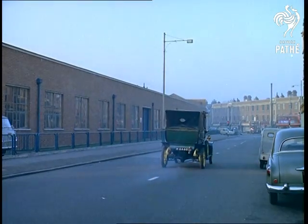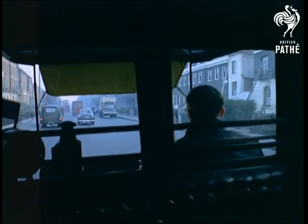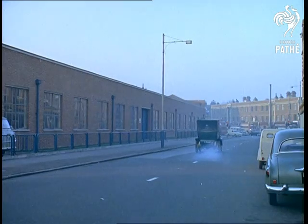The old taxi hums smoothly — well, fairly smoothly — along. A moving reminder that, to at least one man, the commonplace taxicab is a thing with a proud history.